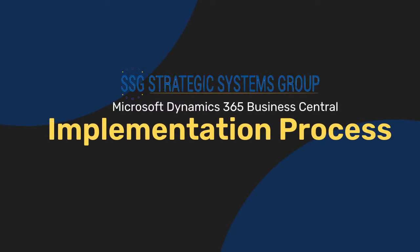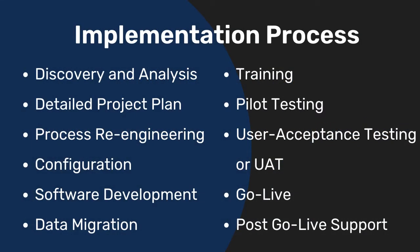Implementing an ERP application like Microsoft Dynamics 365 Business Central doesn't have to be a chore. Here are the steps we follow to ensure that your implementation goes smoothly.